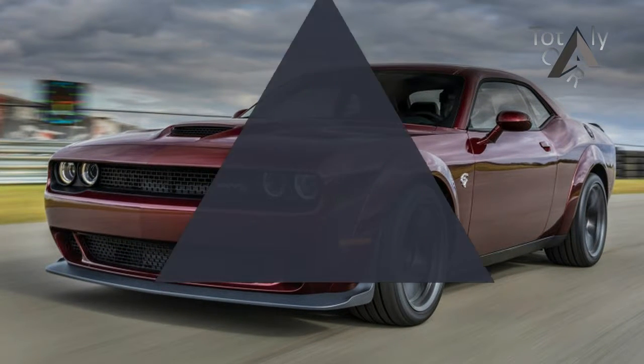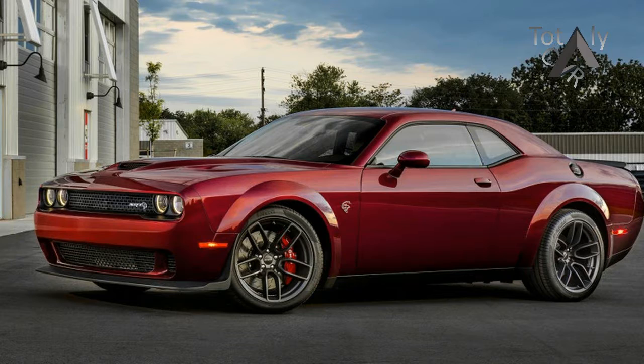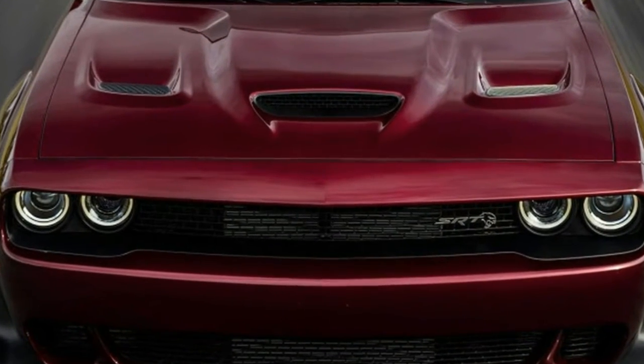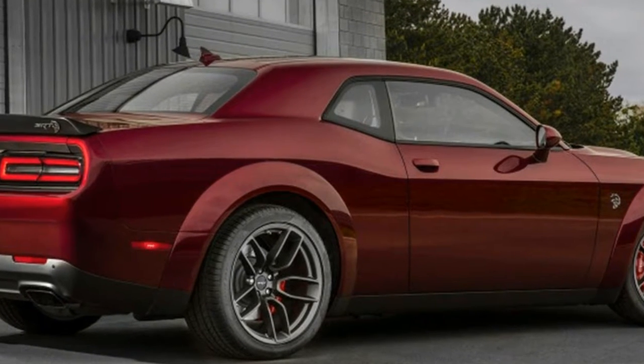Dodge also claims that cornering grip climbs from 93g in the standard-width car to 97g with the wider rubber. The grip improvements really come together on a road course — the company reports that the wide body is 2 seconds faster than the narrow car on a 1.7-mile road course.